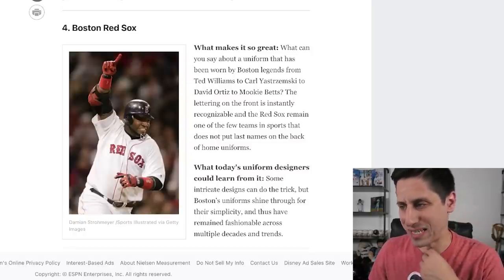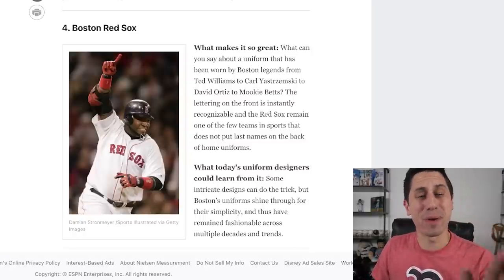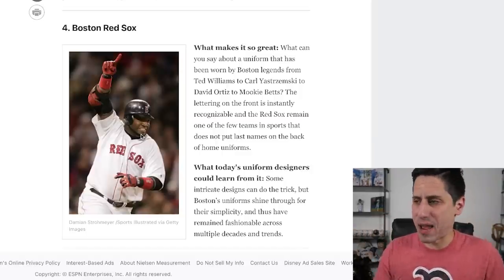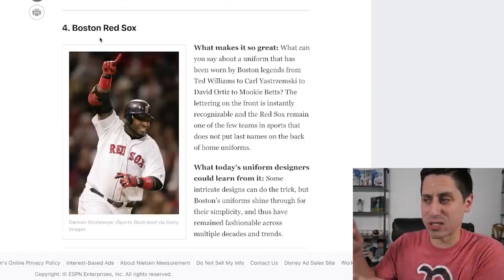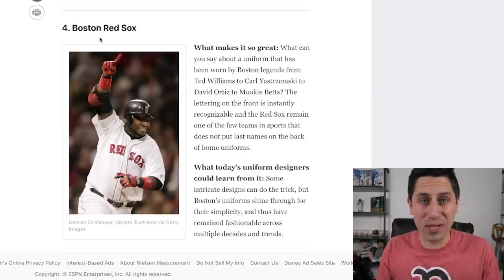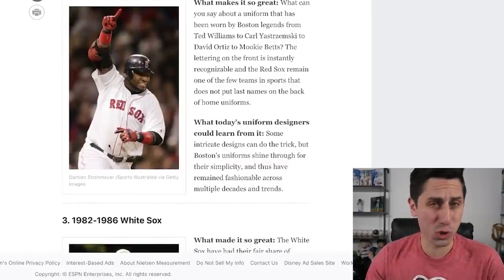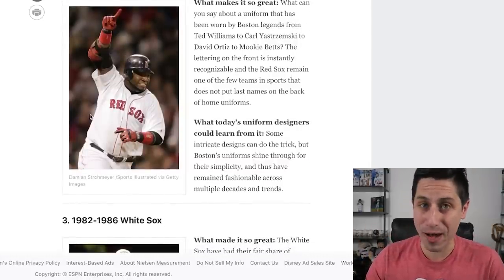Number 4: the Boston Red Sox. Yeah, they do have a classy jersey. I think it probably makes my top 20, but I don't know if it makes my top five — that's probably the biggest difference. It's been worn by legends. He's talking about Ted Williams, Carl Yastrzemski, David Ortiz, Mookie Betts — going throughout the history of Boston. The Boston Red Sox as a whole — sure, classic. I'd probably still put the Cardinals ahead of them. Top 20 for me, not top five.